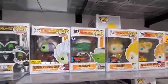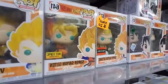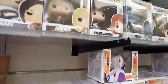Both are 2019 Fall Convention Exclusives. Hot Topic Super Saiyan Goten, Super Saiyan Gotenks, Gohan, Chi-Chi. There's Frieza hiding up there, there's Raditz, and there's Goku.